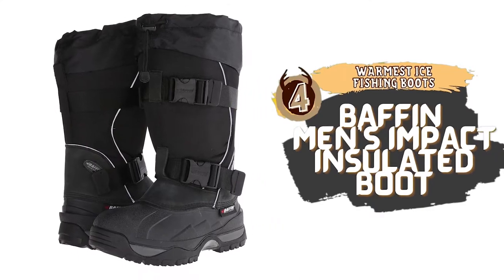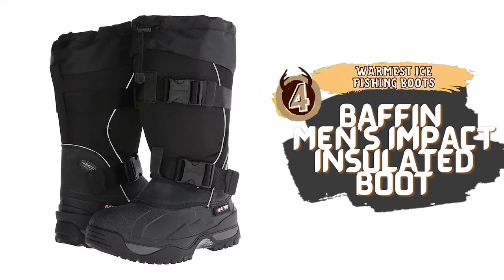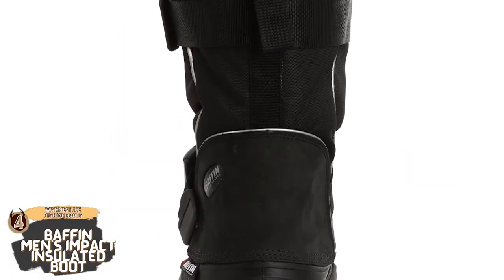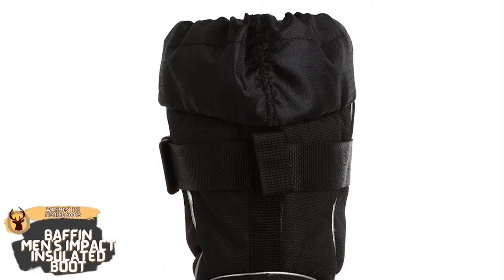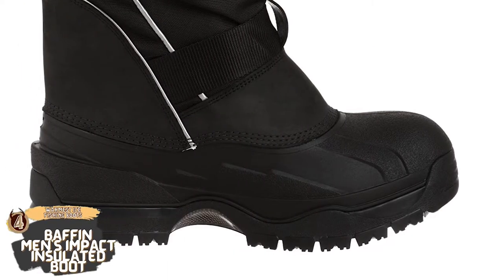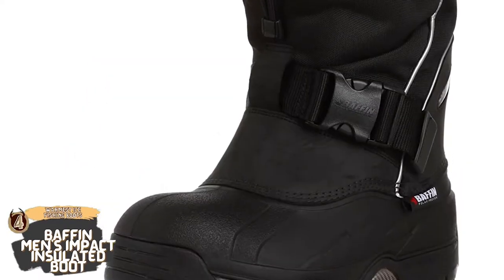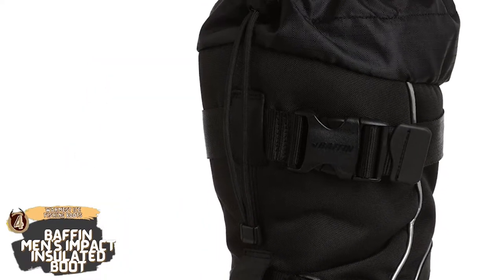Next we have the Warmest Ice Fishing Boots: the Baffin Men's Impact Insulated Boot. Baffin has built these boots to absolute perfection. When it comes to the sole, it is the only part of the boot that is waterproof. The G-Flex midsole is made with flexible rubber while the outsole increases the boot's traction and grip. All of this makes this the perfect boot for ice fishing.